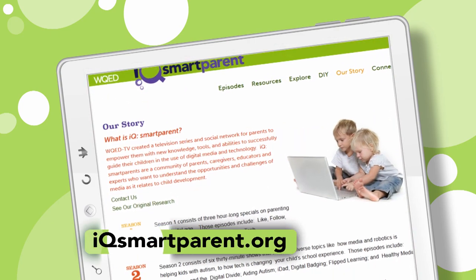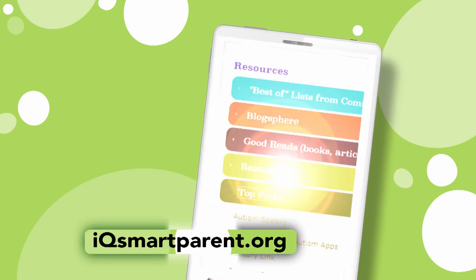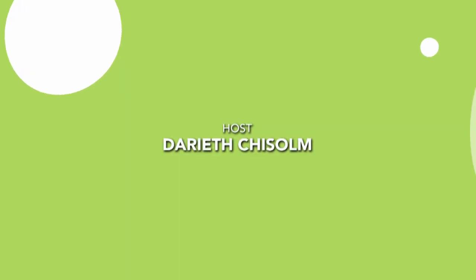We're here to help you raise curious and capable kids, and we hope today's guests have inspired you to look for STEM activities in unexpected places in your own home and in your community. Get moving, have fun, and join us again next time for more IQ Smart Parent. Want to learn more? Visit us online at iqsmartparent.org for more episodes and additional tools and resources. Connect with us on Facebook, Twitter, and Pinterest to share your thoughts on being a 21st century parent.